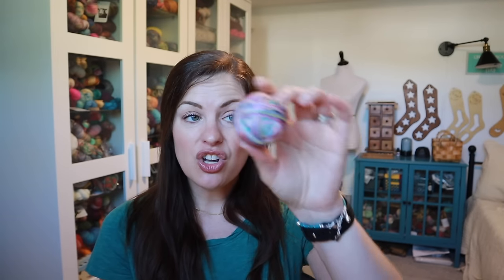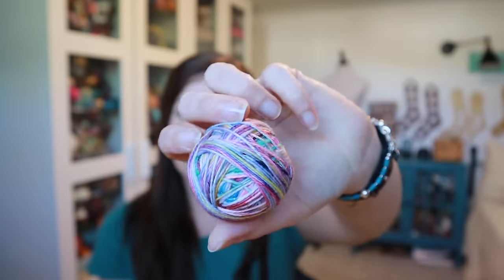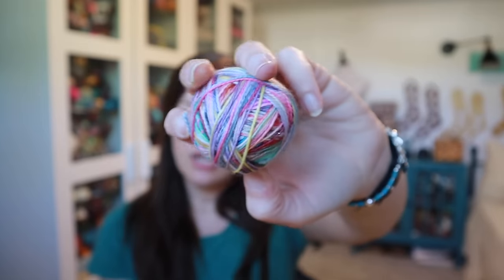I also forgot to mention — the leftover scraps from the scrappy socks that my friend Jenny sent, I put into a magic knot ball that I'll add into my crochet granny stripe blanket.